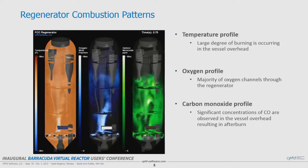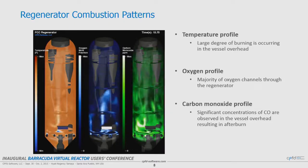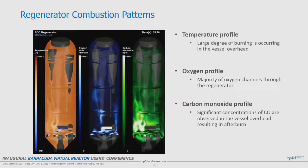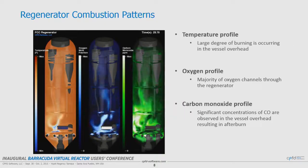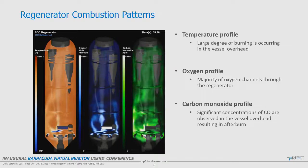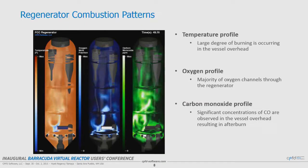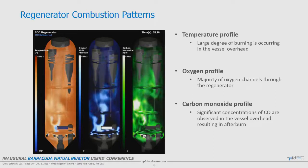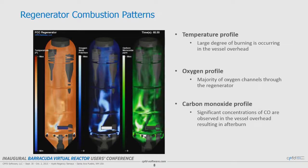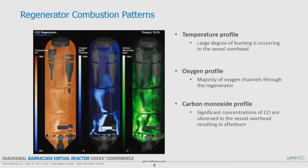Here are some combustion profiles. The left image is temperature, the middle image is oxygen, and the right image is carbon monoxide. As these come to equilibrium, you can observe a cool zone — a cold zone — relative to the rest of the bed. The cold zone comprises about half of the regenerator. In the oxygen profile, most of the oxygen is flowing through the center of the regenerator, and the carbon monoxide is taking its way up the western hemisphere in the cool zone.